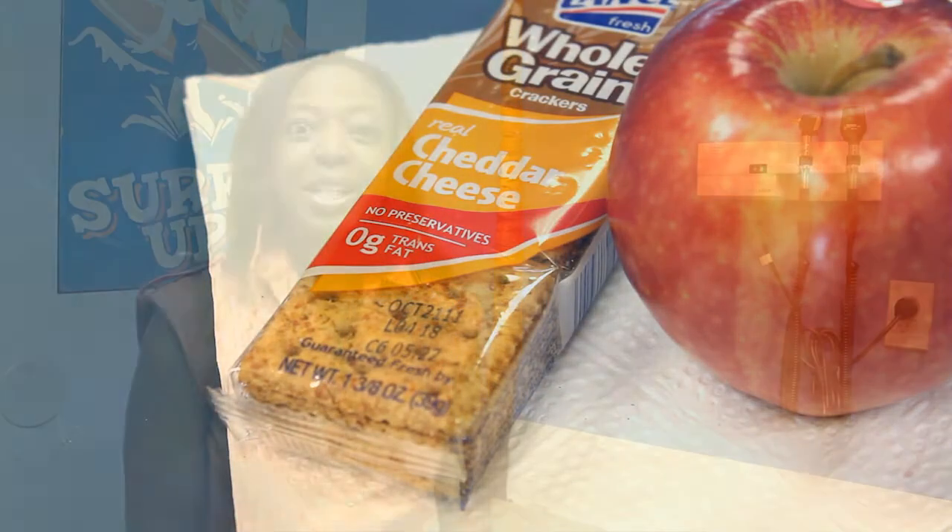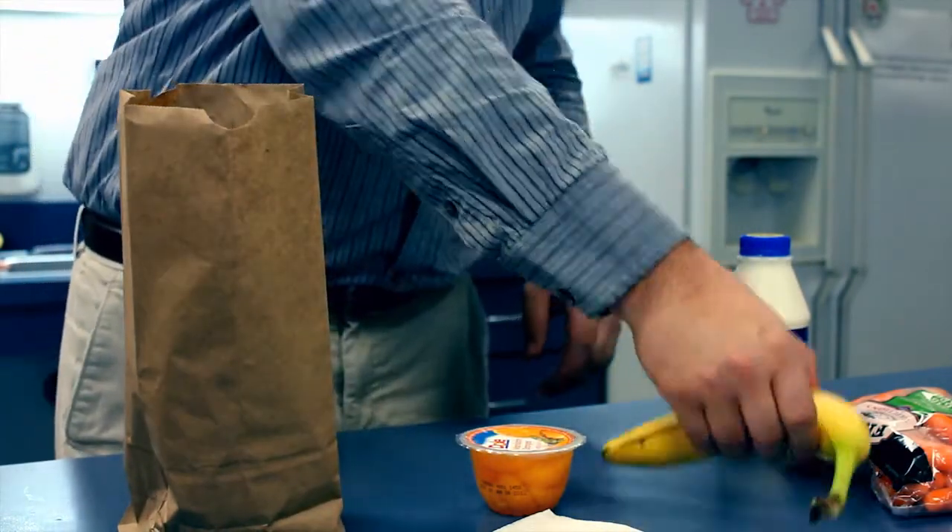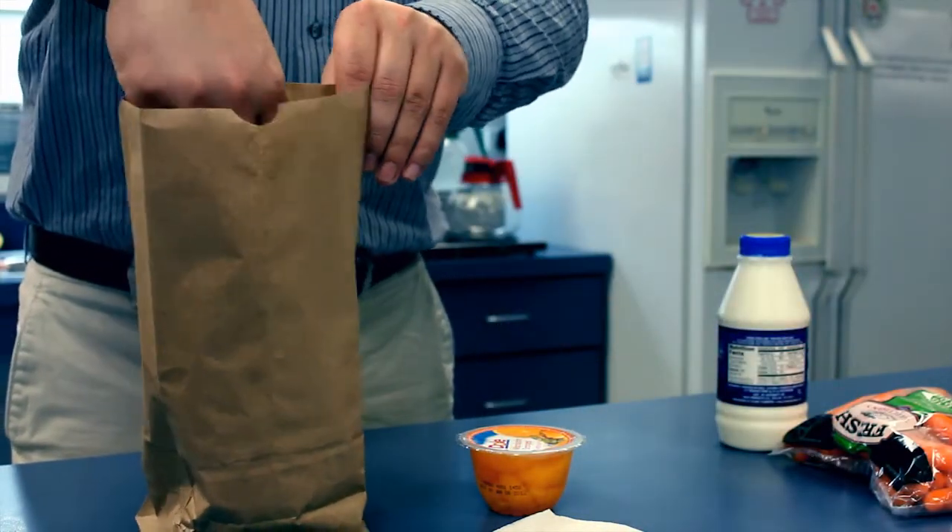With the stress of going back to school and everyone being so busy in the mornings, there are some things that families can do in order to make things run a little bit more smoothly. One thing you can do is actually help prepare the lunches the night before, and that will be one less thing to do in the morning time.